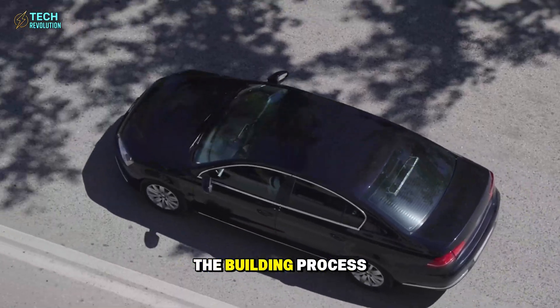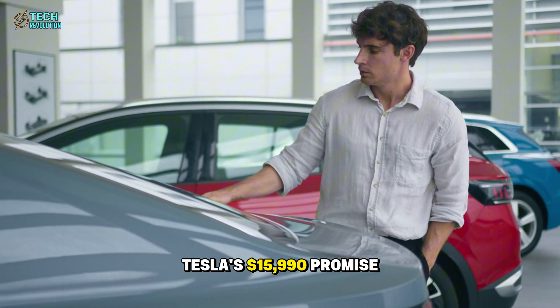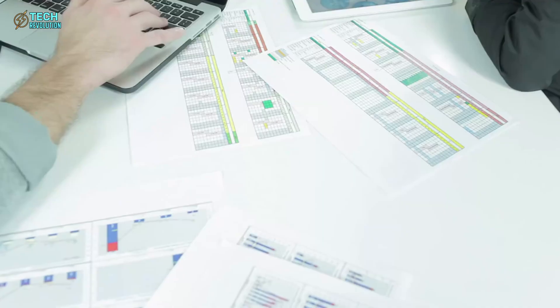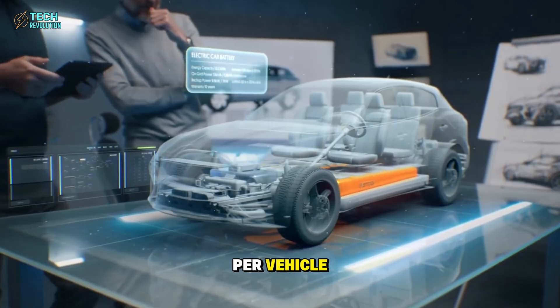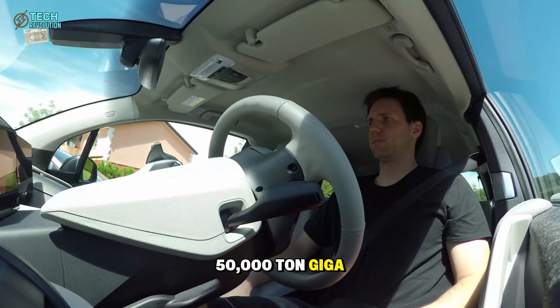It's no longer about designing a car and then figuring out how to build it — it's about designing the building process first. This is why Tesla's $15,990 promise isn't fantasy. By optimizing manufacturing at the system level, Tesla saves thousands per vehicle, and that's before factoring in the 50,000-ton gigapress.